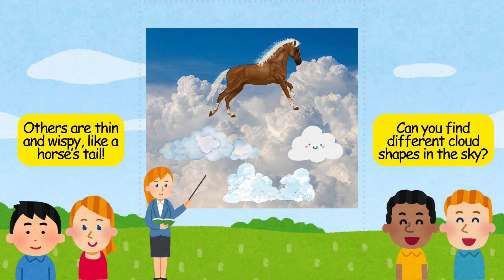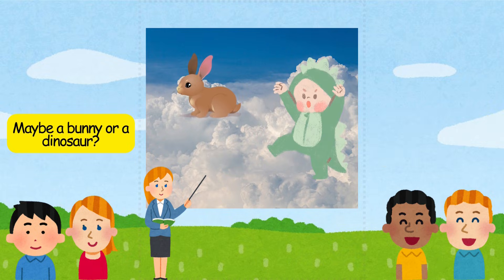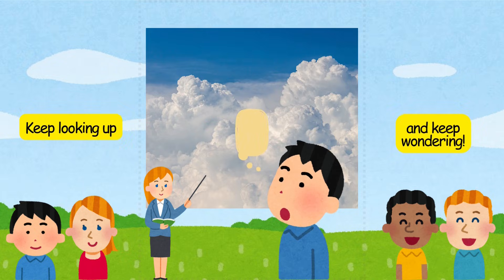Can you find different cloud shapes in the sky? Maybe a bunny or a dinosaur? Next time you see a cloud, remember — it's just water floating way up high. Keep looking up and keep wondering.